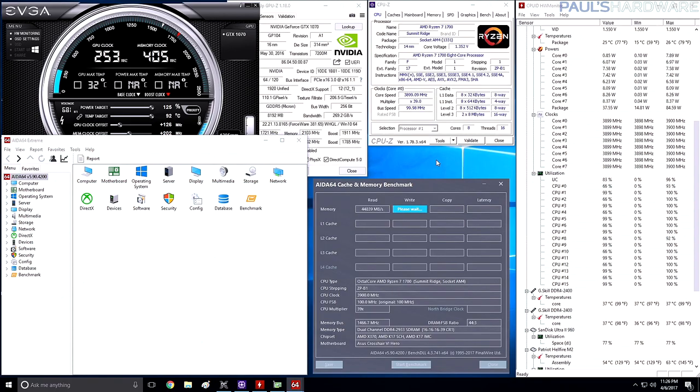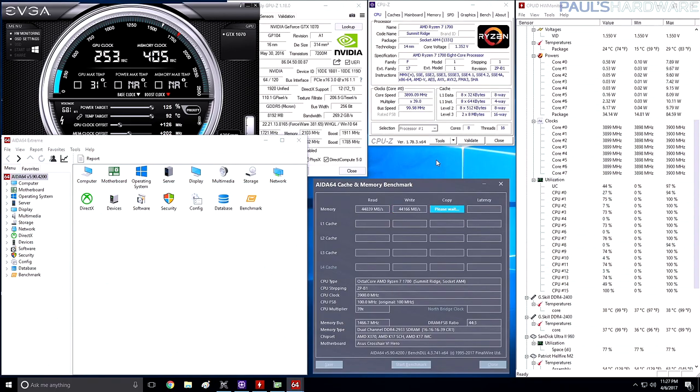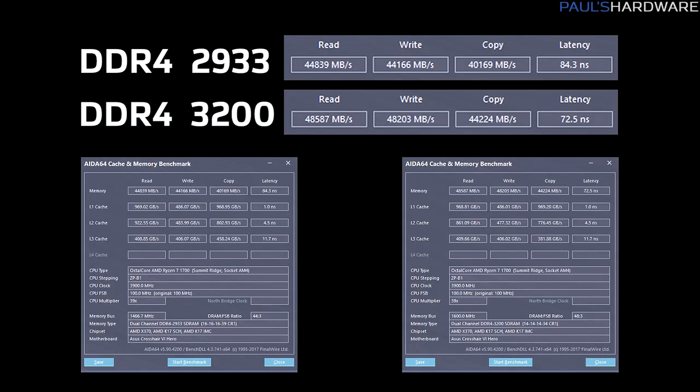Next, I did the AIDA64 memory bandwidth test. This is definitely a synthetic test, purely testing raw memory bandwidth speed — read, write, copy, and latency. Since there are some very specific numbers here, I'm going to show these to you guys right side by side. Don't pay too much attention to the cache, because that won't be affected by the memory overclock. The top line for the memory is what you want to look at, and there is definitely a nice improvement in latency as well as the overall scores.